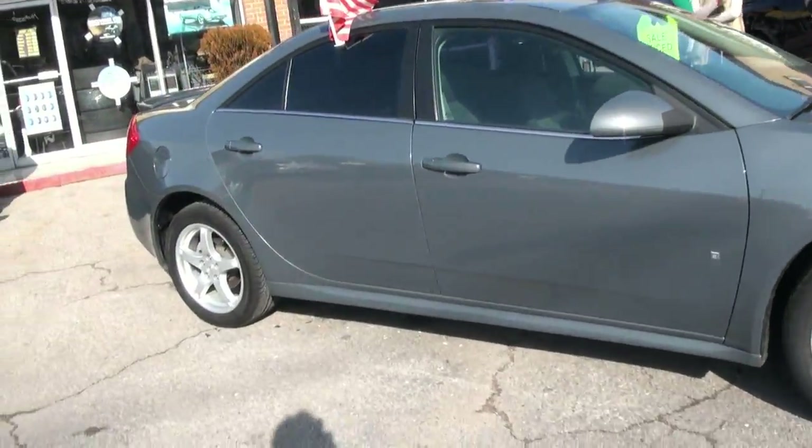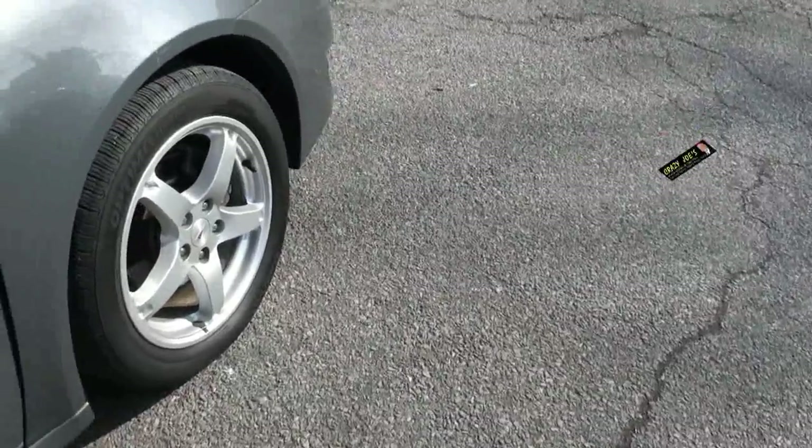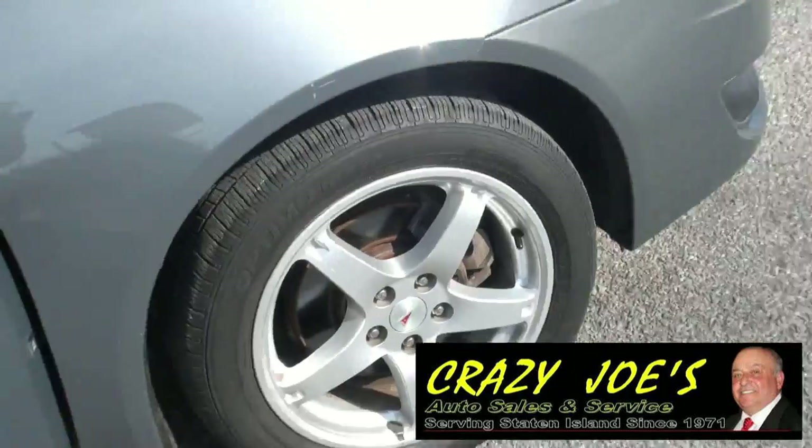These were very nice cars when they were out, and I really thought they were coming a long way, especially with their performance division. Two 25-50-17s on these alloy wheels.